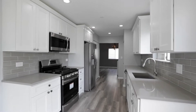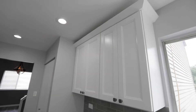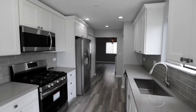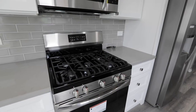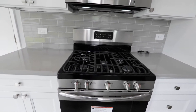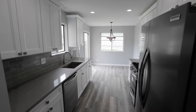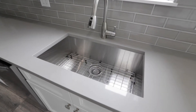Let me bring you into the kitchen and show you what we did there. Here we added LED recessed can lighting, 36 inch upper upgraded cabinet doors with crown molding. We've got nice quartz countertops that tie in perfectly with the gray subway tile backsplash and the white shaker cabinetry, stainless steel appliances, and of course custom lighting in the breakfast area.